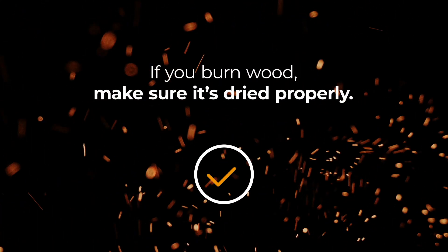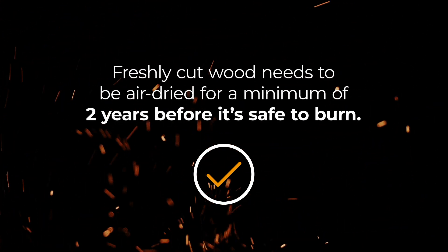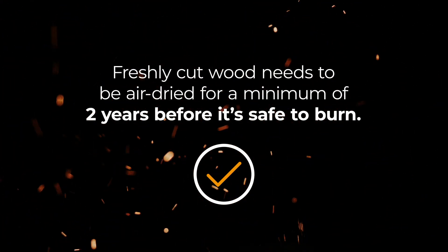If you burn wood, make sure it's dried properly. Freshly cut wood needs to be air dried for a minimum of two years before it's safe to burn.